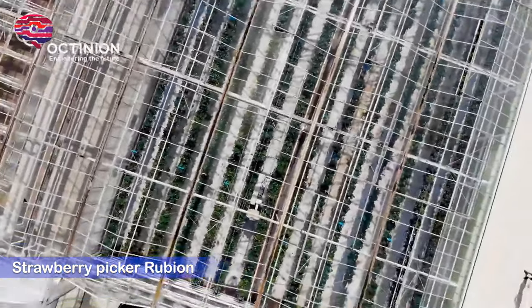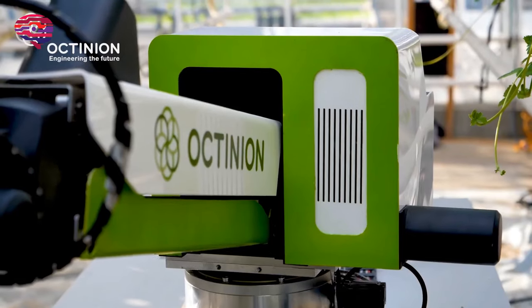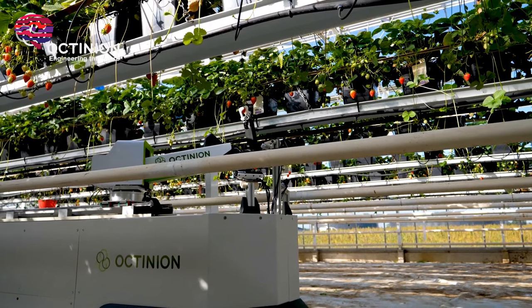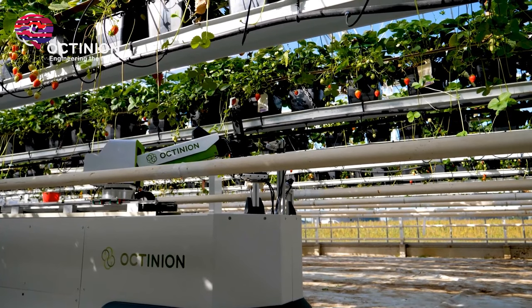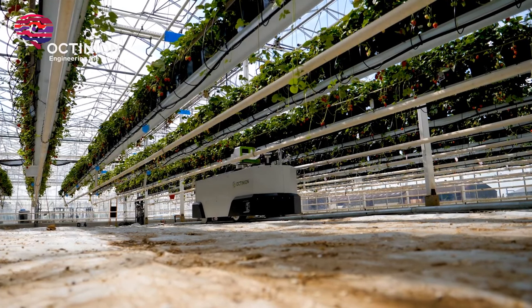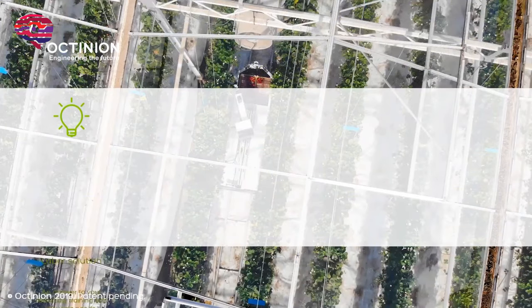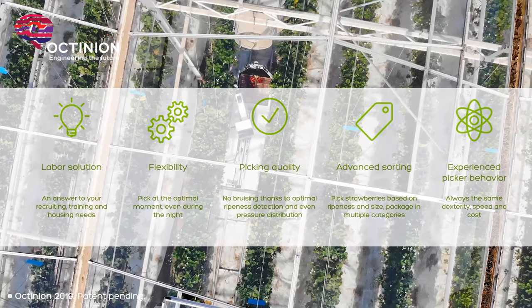The Rubian strawberry picker from Actinian is a robotic picker that can delicately select perfectly ripe strawberries without bruising the fruit, sort them based on weight, place each in a box, and do so at a rate that matches human picking cost. Actinian's Rubian sets itself apart from the competition by solving an essential issue plaguing other strawberry harvesters: the stem. Most robotic pickers grab the stem to avoid touching the fruit, meaning the fruit must be packaged with stems facing up. Actinian notes this delivers a low-quality crop and looks unappealing to consumers. Their approach is to produce a robot that picks the fruit and packages it with the top facing down.